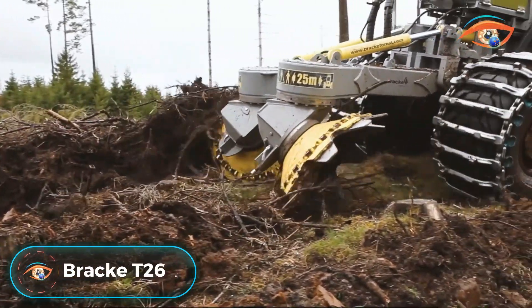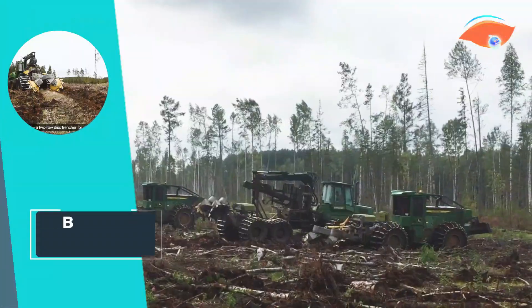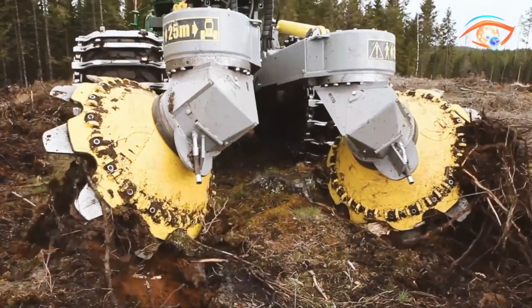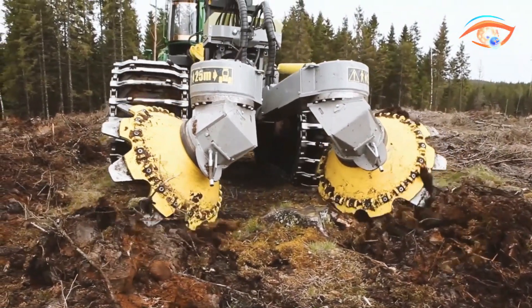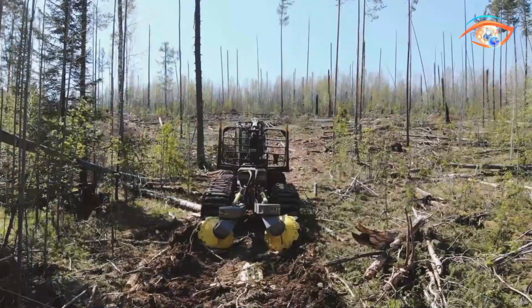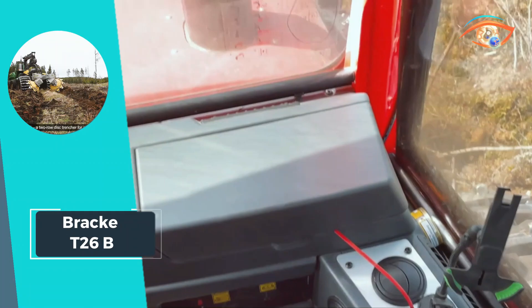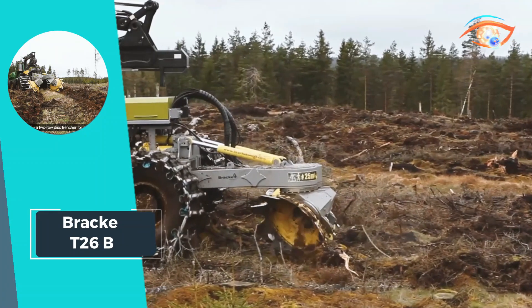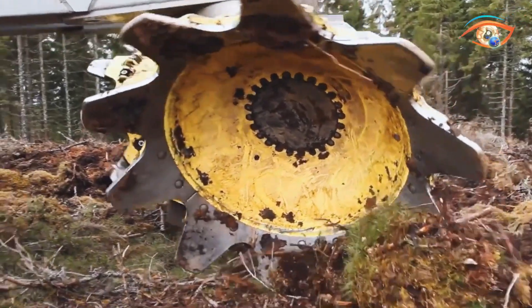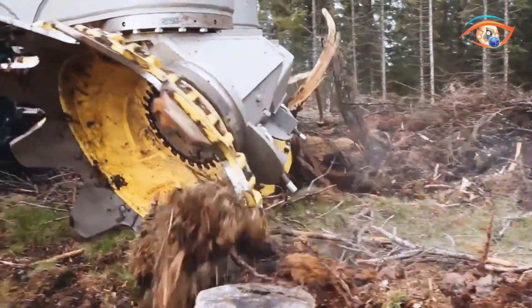The BRAC-T26B emerges as the pinnacle of disk trenching power, boasting unparalleled capabilities for demanding forestry operations. Designed to be mounted on forwarders or skidders weighing between 16 to 20 metric tons, this robust trencher weighs in at 3,600 kilograms and operates at a pressure of 140 bar, ensuring formidable performance in challenging terrain. Powered by a 24-volt system and featuring a PLC-based control system, the T26B delivers reliability and precision in every operation.